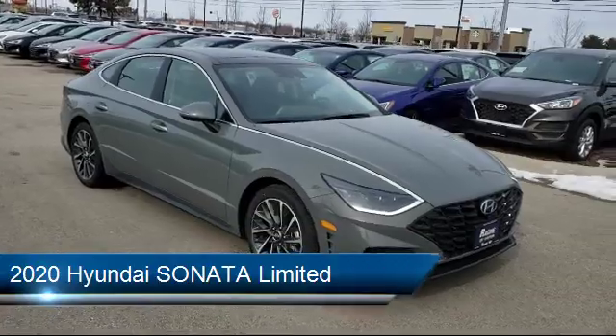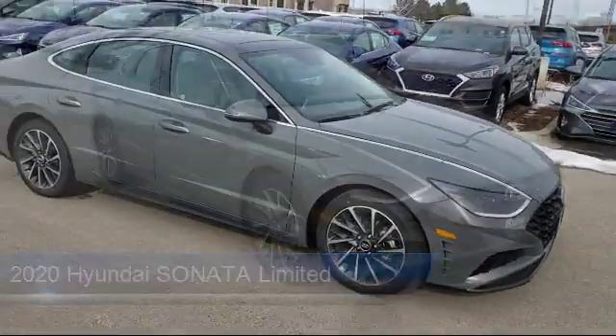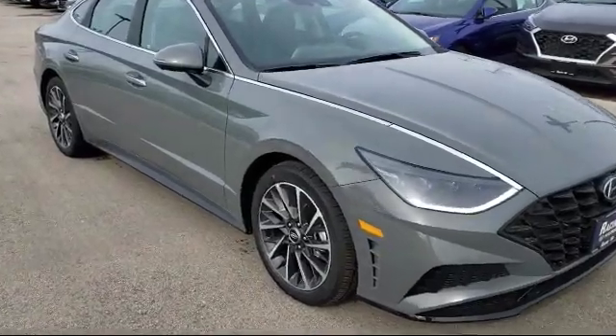It comes equipped with a remote start system, premium sound system, climate control, leather seating, and rain-sensitive windshield wipers.